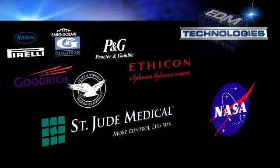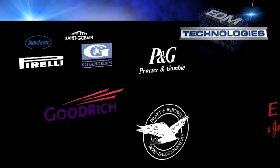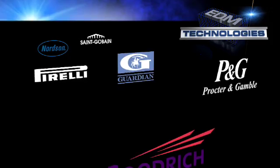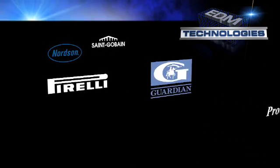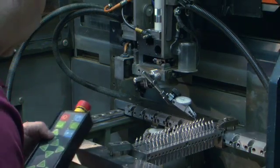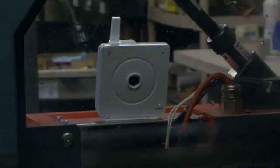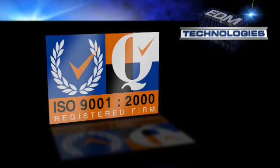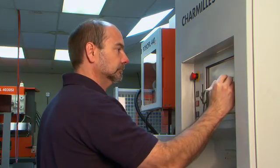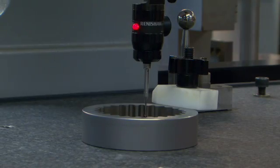For more than twenty years, EDM Technologies has been a leading supplier to some of the most demanding high-tech companies. They all know they can depend on EDM Technologies to provide them with the highest quality machining services available, on time, time after time. At EDM Technologies, quality service is what sets us apart. All our machines are equipped with video monitoring for around-the-clock supervision to help maintain delivery schedules. We're an ISO 9001-2000 certified company, and our quality control procedures ensure that your job is done to your exact specifications.